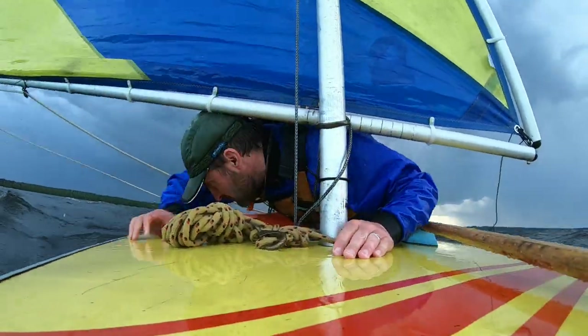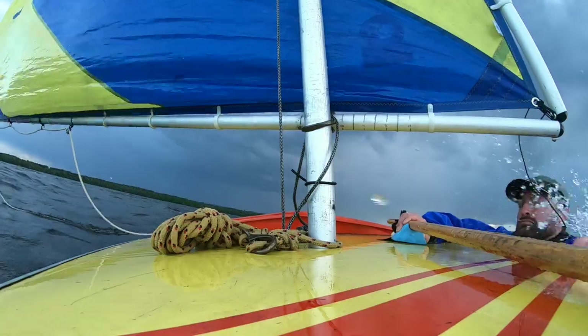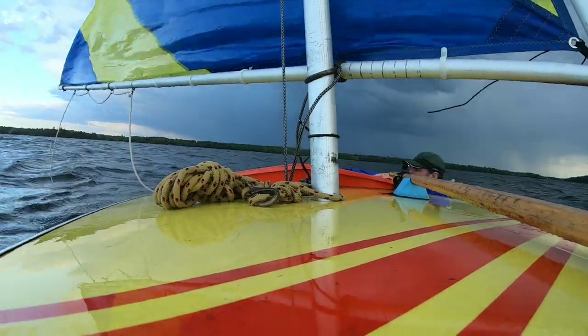The most exciting videos I think are in the most exciting conditions. Higher wind and waves make sailing more challenging, but it also compounds the whole difficulty of filming.